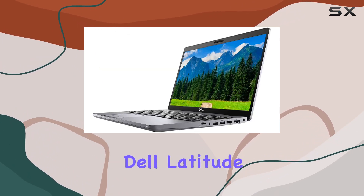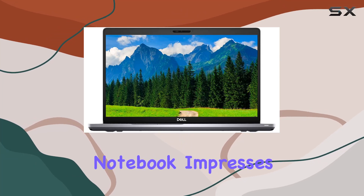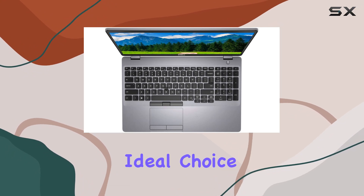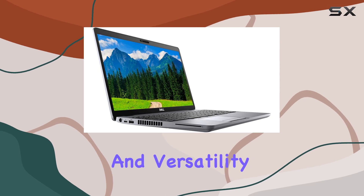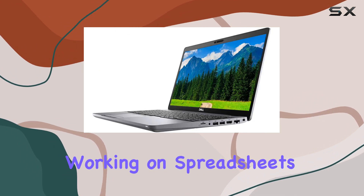Overall, the Dell Latitude 5510 15.6-inch notebook impresses with its powerful performance, stunning display, and sleek design, making it an ideal choice for professionals who require reliability, performance, and versatility in their everyday computing tasks. Whether you're working on spreadsheets,